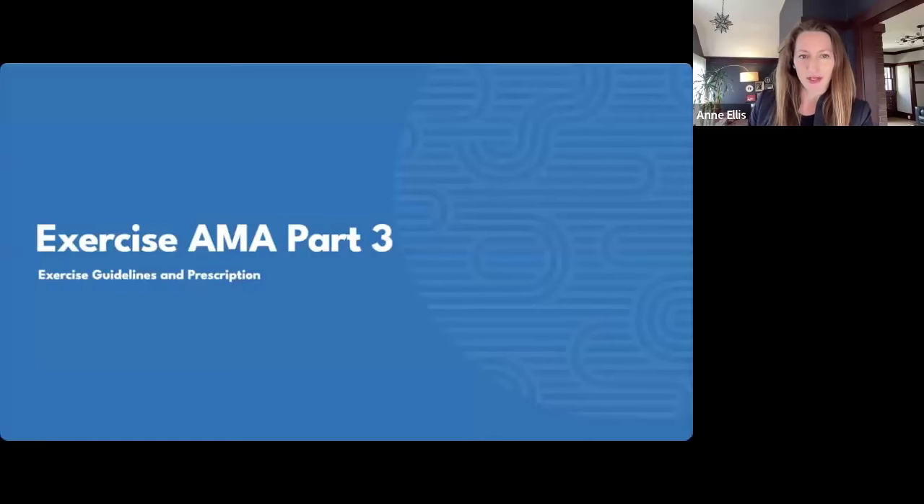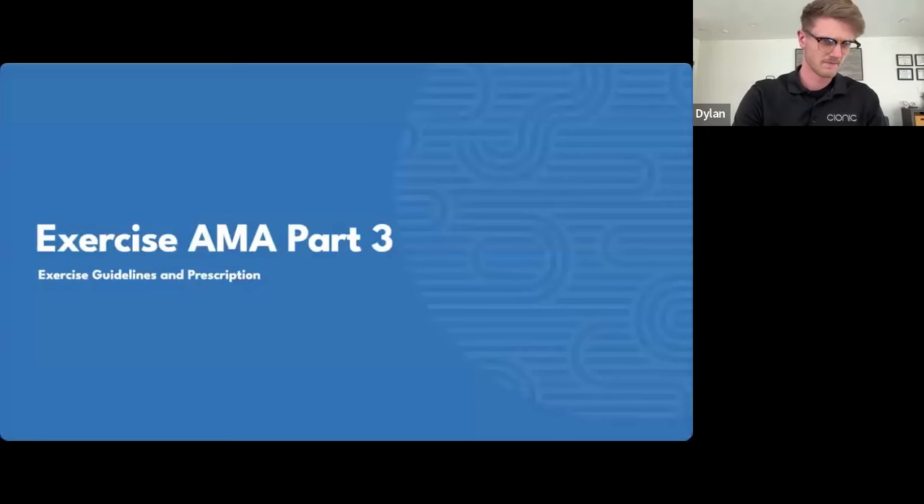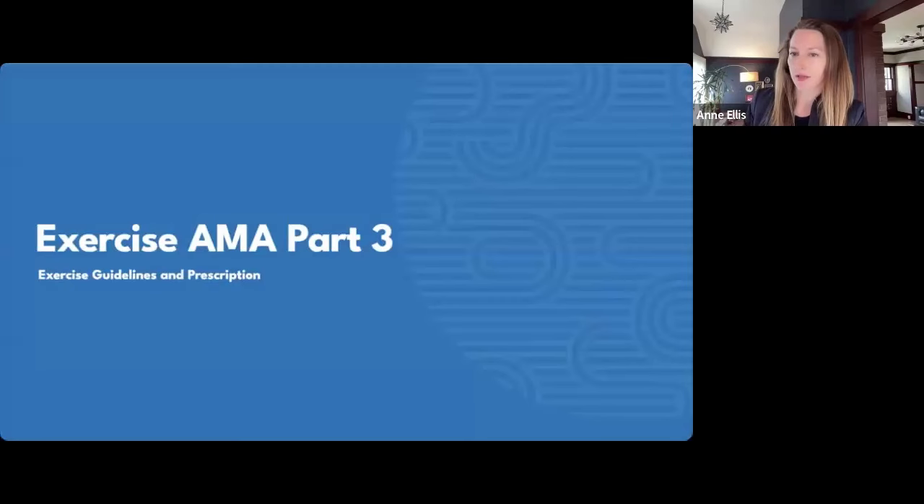Welcome everyone to session three of our three-part exercise series. We don't take open questions during the Q&A because we record the session to share on our website for individuals who weren't able to attend. We maintain everyone's privacy, so we don't take live questions. Please submit questions in the Q&A and we'll either address them at a relevant section or at the very end.